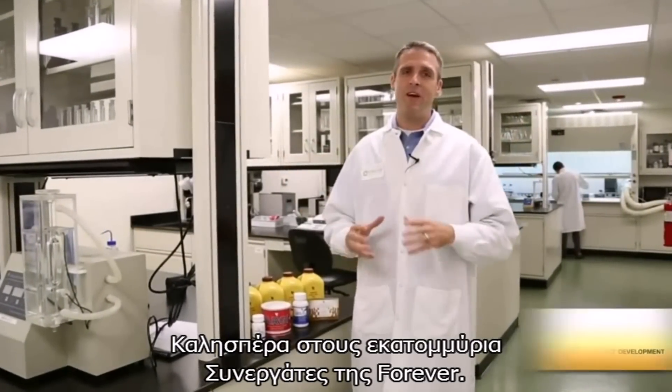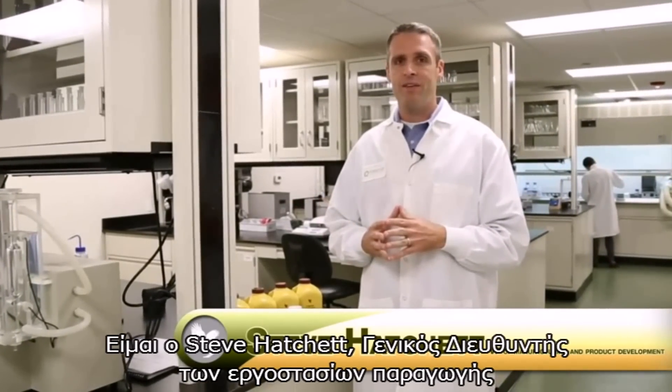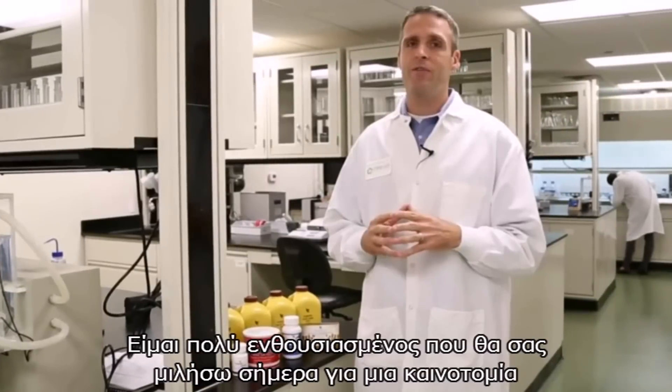Hello to all the millions of distributors out there in Forever. I'm Steve Hatchett, the Vice President of Manufacturing and Product Innovation, and today I'm so excited to talk to you about Vital 5.